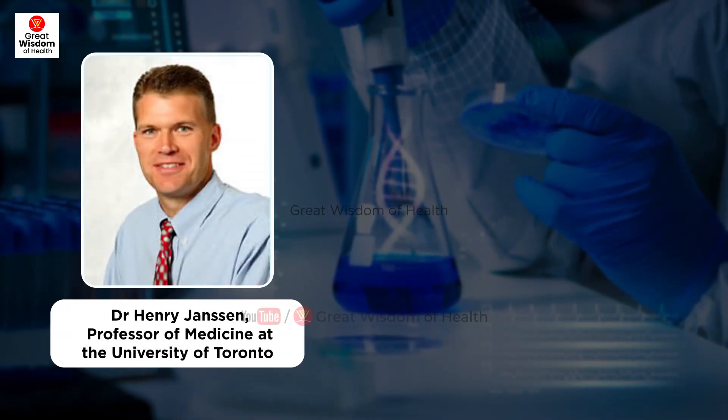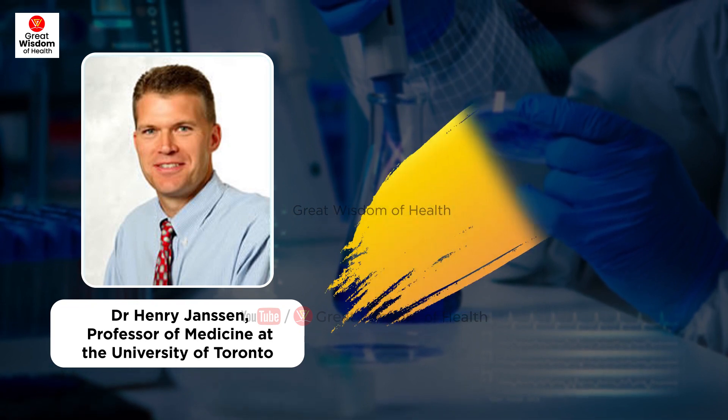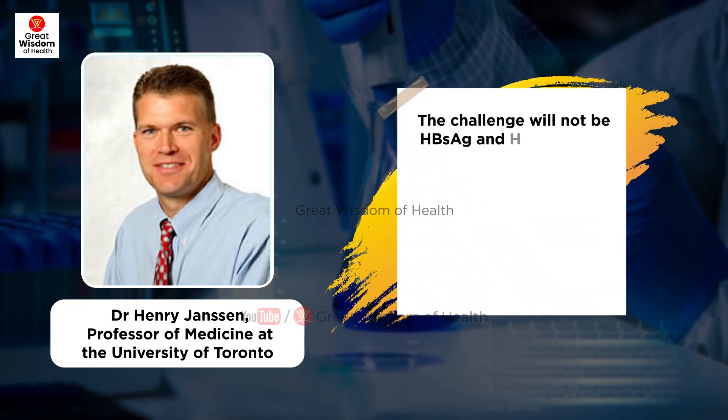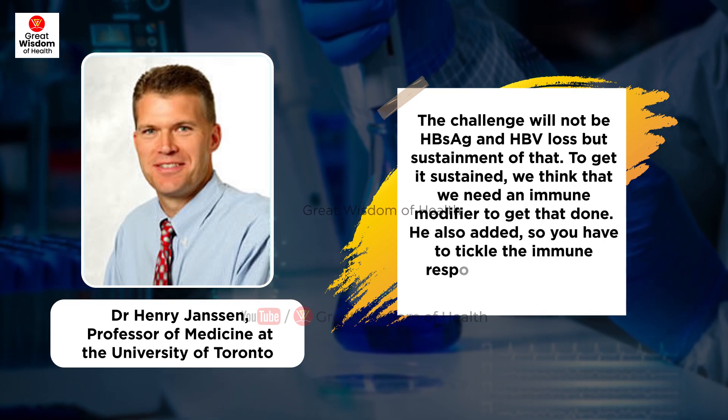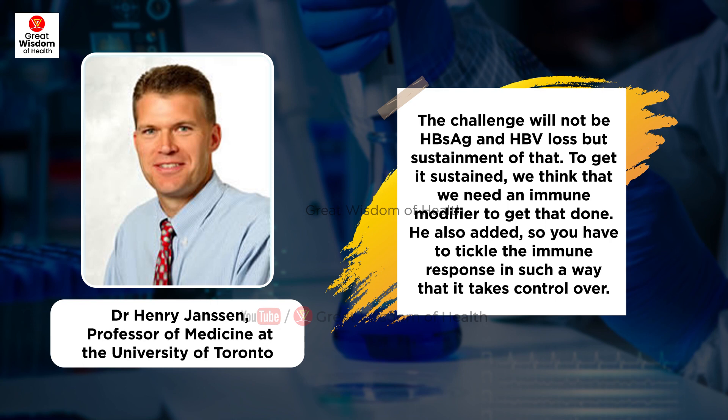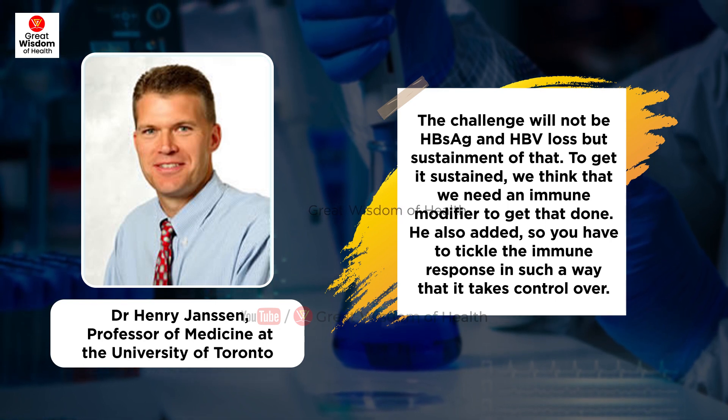Dr. Jansen says: 'It gives profound HBsAg decline, just not enough to get functional cure. So here they're giving immune-modifying drugs in addition to that to get that last piece — that knockout punch — in place.'